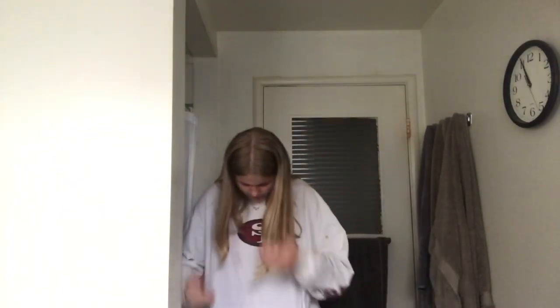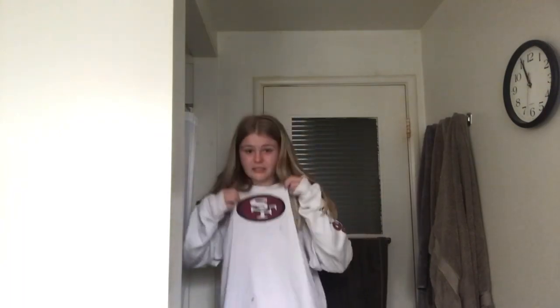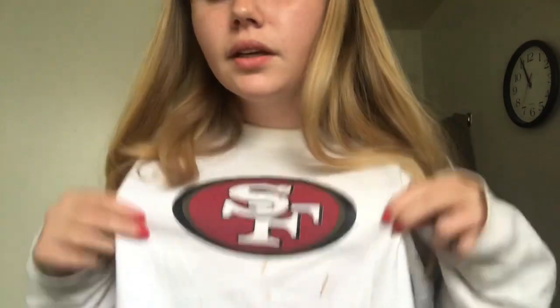Do you guys like my chocolate ice cream stain shirt? I feel like it's pretty cute, pretty stylish. Catch me on the runway. Gang swag. I don't know what this is, but yeah, I'm back and better than ever. Let's get into it.